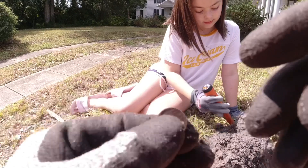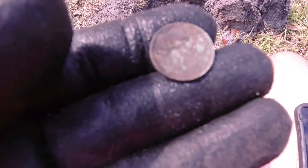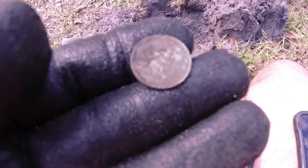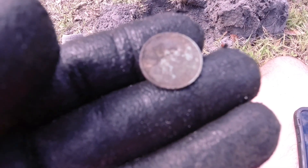Let me see what the date is. I can't see the date on here. I thought it was a 45. I thought it was a 39. I'm not really sure. So we're going to move on.